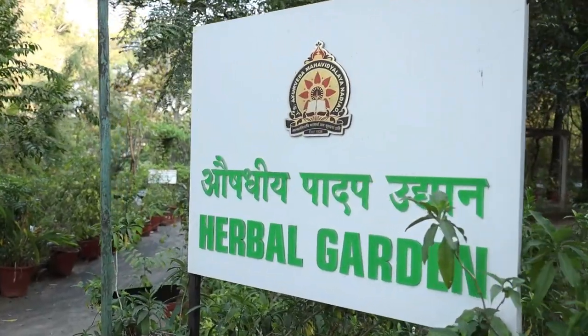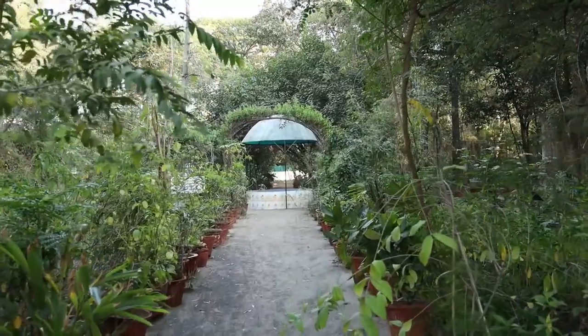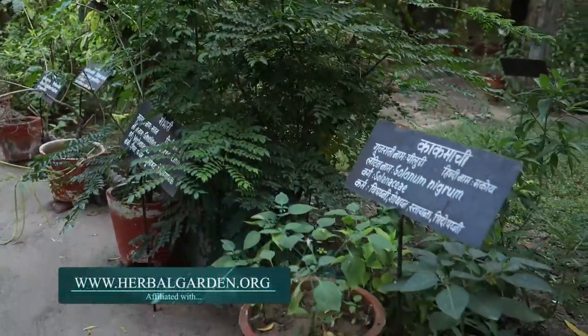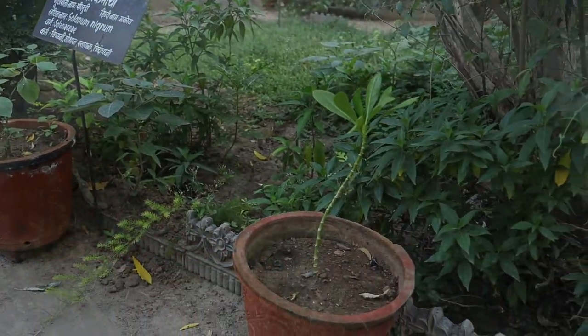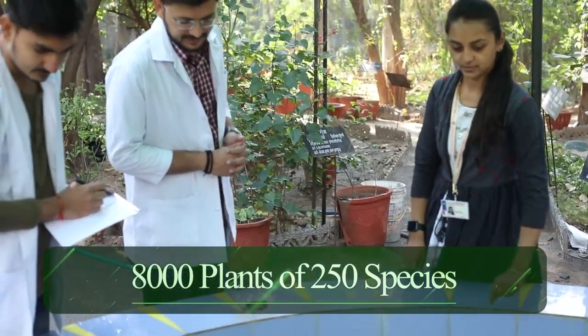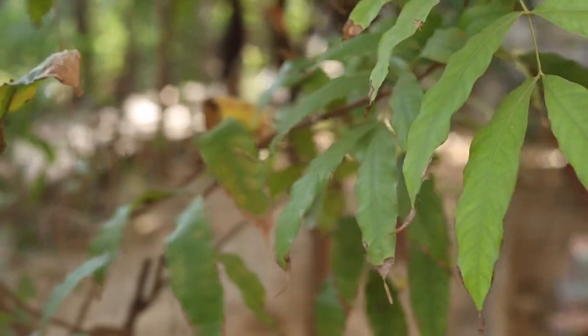At the entrance, one can see a well-organized and well-maintained lush green Herbal Garden, affiliated with www.herbalgarden.org, having more than 8,000 plants of 250 species. Among them, some are really rare and endangered.